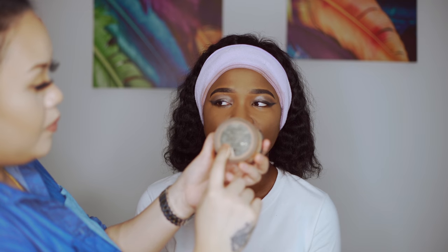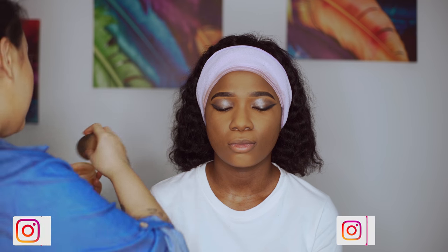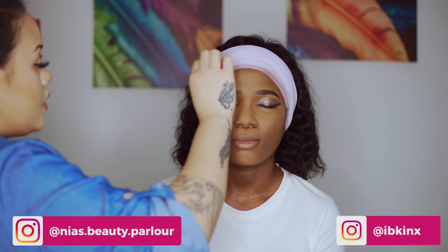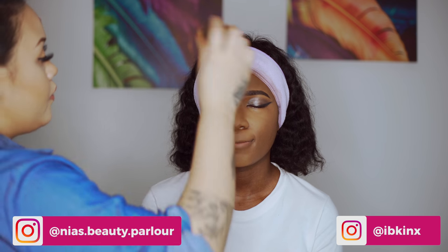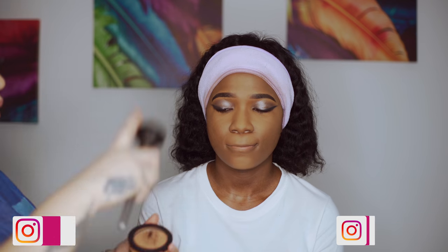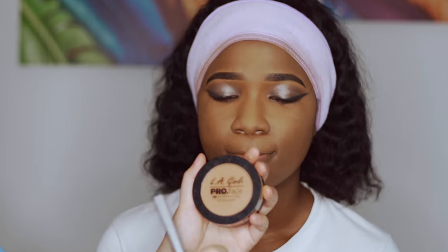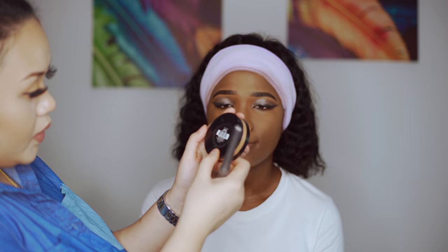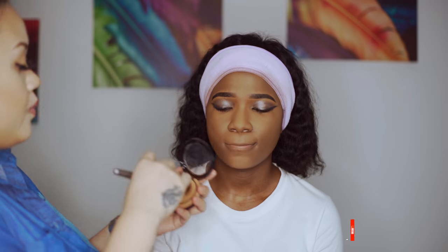Now I'm going to set her face with Laura Mercier Translucent powder, medium dip — just dab it. Because she's oily, that's why I use a lot of powders in this video. If you're dry, I will not use this amount of powder on your face. I'm going to brush all the powder up with the LA Girl Pro Face Pressed Powder in the shade Warm Caramel, and brush it all up.